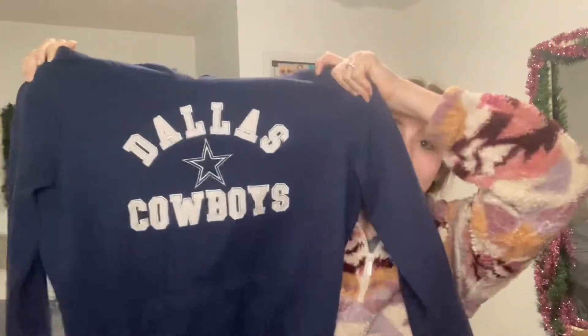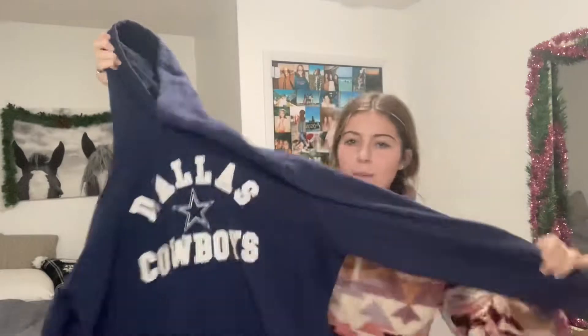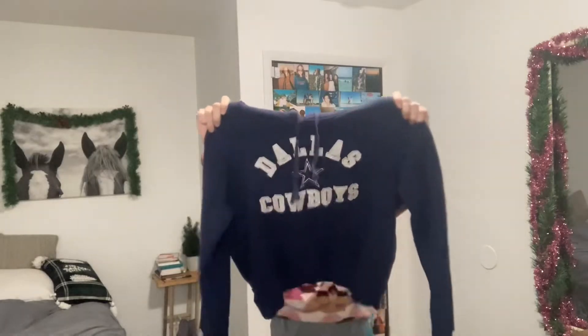I also found a Dallas Cowboys sweatshirt. I'm not exactly a Cowboys fan — well, maybe I am — but I've been to Dallas and I think it's such a cool name. I also just like cowboys in general, so it felt like it fit me. It's also very soft. Just a basic hoodie but soft, cute, comfy, and has a pocket.